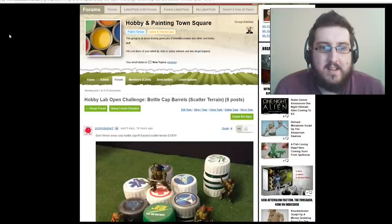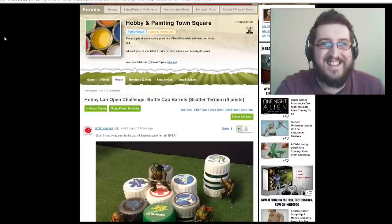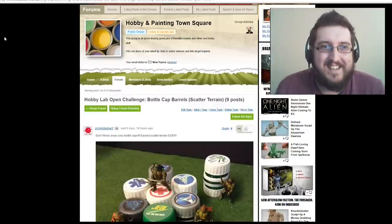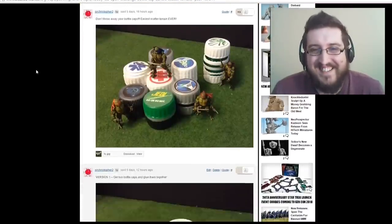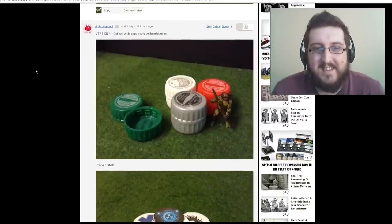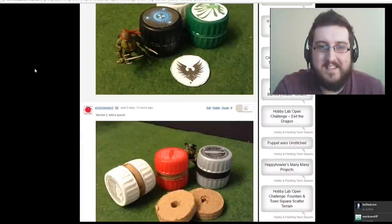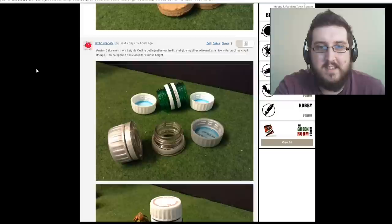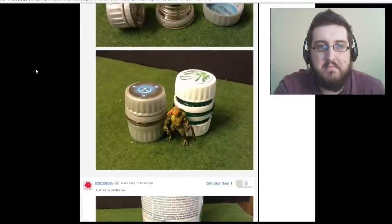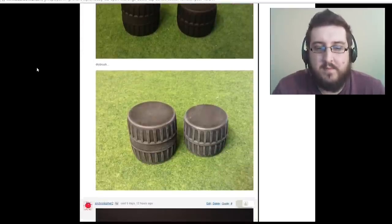Next up we have Sir Christopher 2, who proves why bottle caps are amazing and worth keeping. He's making some nice little objective markers out of them. He's cut the tops off the bottles — not just the caps. Give them a good paint and immediately they look fantastic — instantly sci-fi barrels.